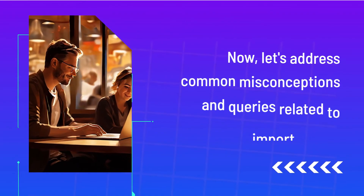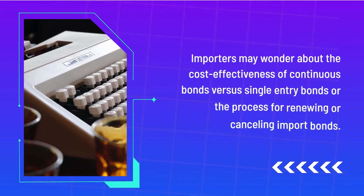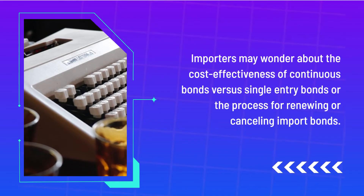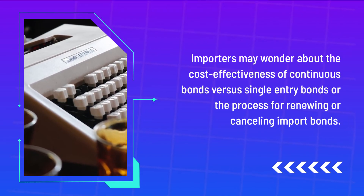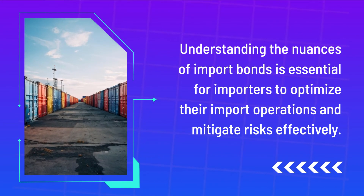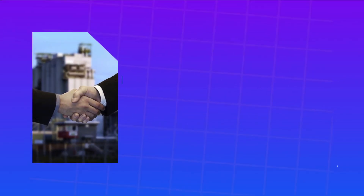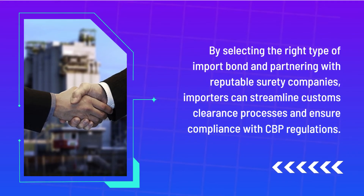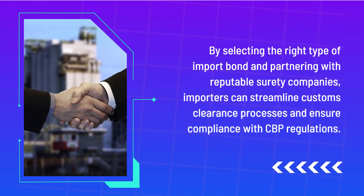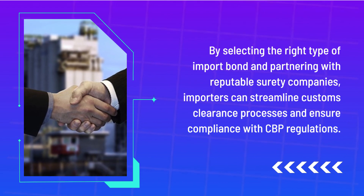Now, let's address common misconceptions and queries related to U.S. import bonds. Importers may wonder about the cost-effectiveness of continuous bonds versus single-entry bonds, or the process for renewing or cancelling import bonds. Understanding the nuances of U.S. import bonds is essential for importers to optimize their import operations and mitigate risks effectively. By selecting the right type of import bond and partnering with reputable surety companies, importers can streamline customs clearance processes and ensure compliance with CBP regulations.